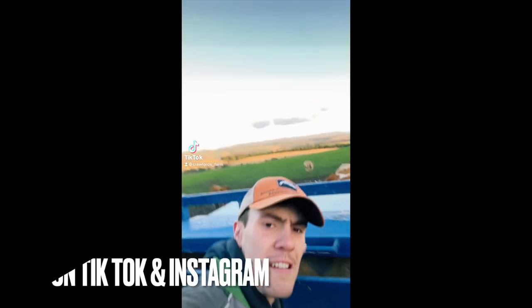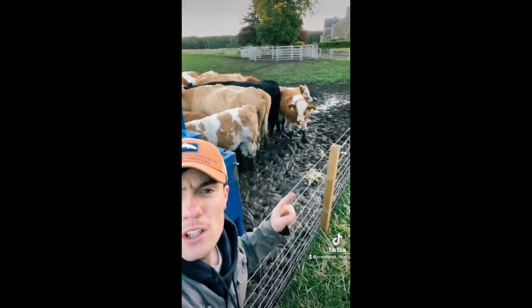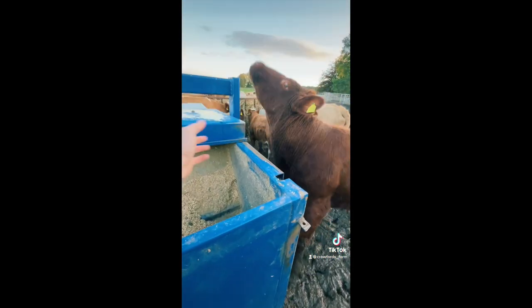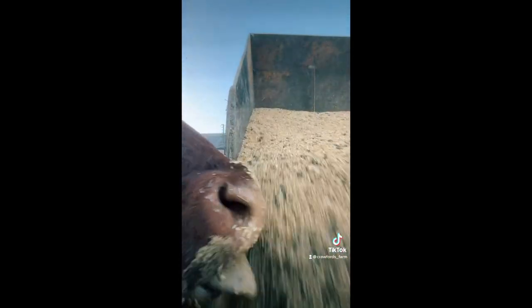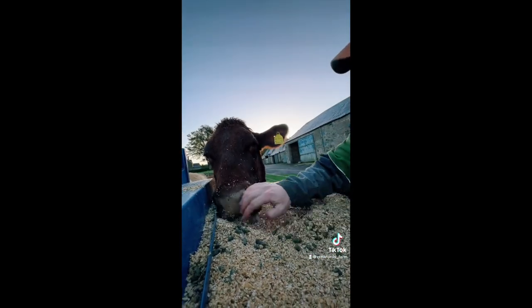This is a creep feeder, and it's used to feed calves and not cows. These wee calves can get into the other side — the cows are too big to get in. It doesn't stop them trying when I'm filling it up. When you fill up the hopper, the cows sneak in like this. Wee bandits — right, that's plenty.